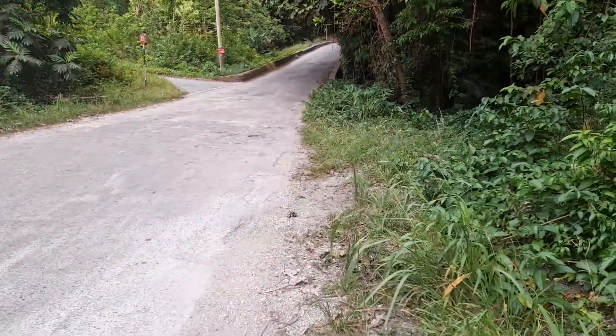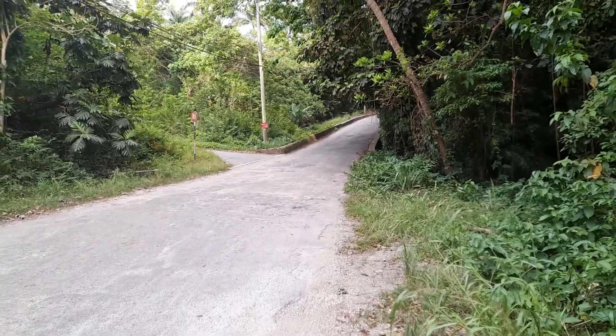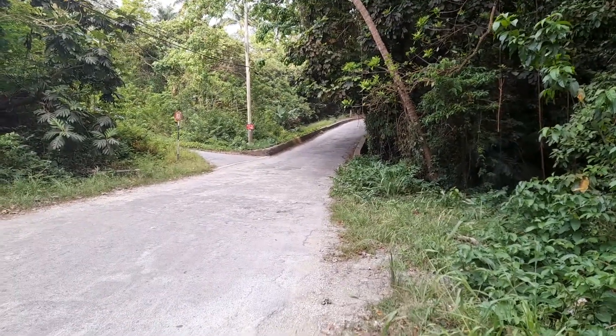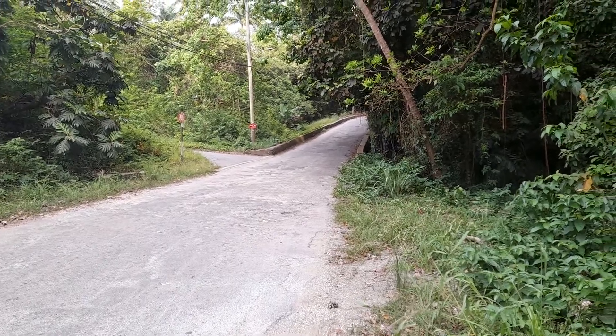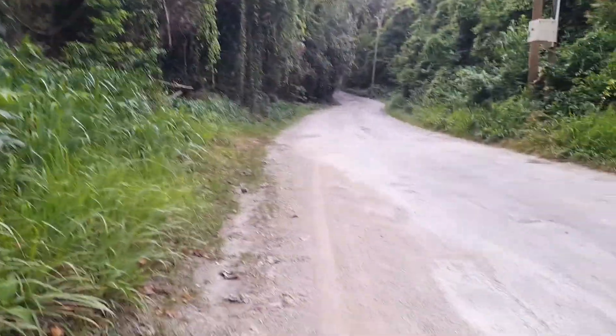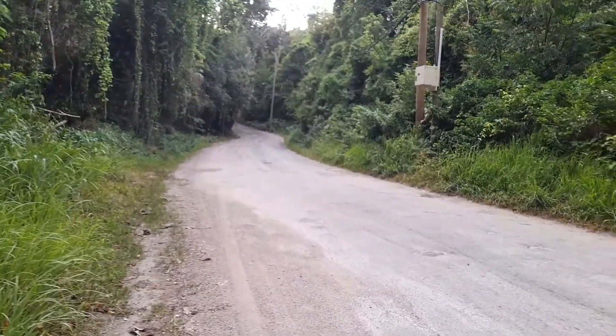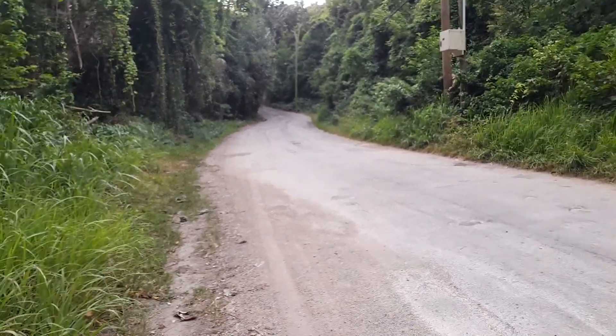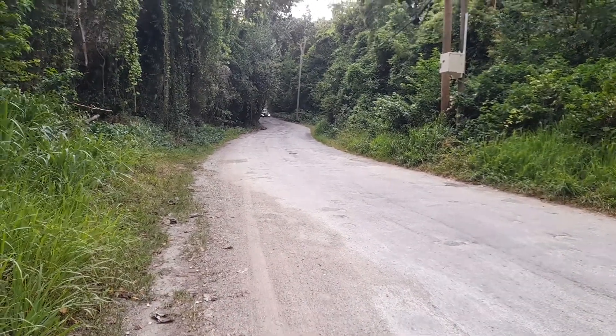This is all Stony Gully in St. Thomas. And again, as I said before, the road to the left will be to Highland Village. Leon Castle is just around the corner here.